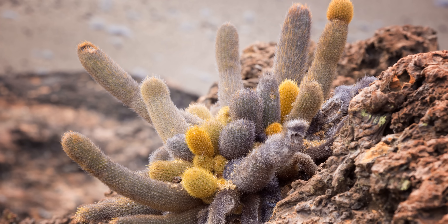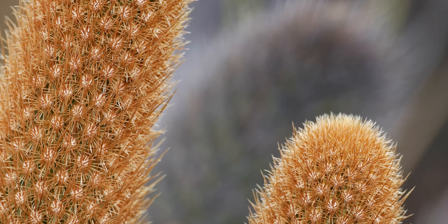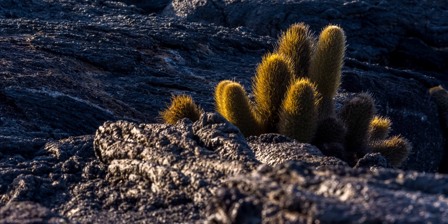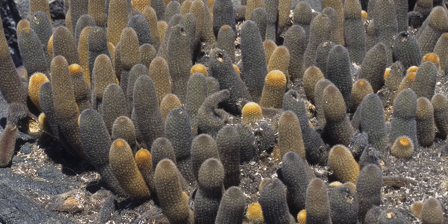Despite their shallow roots, lava cacti can grow up to 60 centimeters tall. And their sharp spines are actually evolved leaves that serve a bunch of handy purposes to keep the lava cactus going. The spines curb water loss by preventing evapotranspiration — the combination of evaporation from the soil around the plant and the water the plant transpires. They also help shade the stem and keep its temperature down. And when it does eventually rain, they direct rainwater down to the cactus's roots.